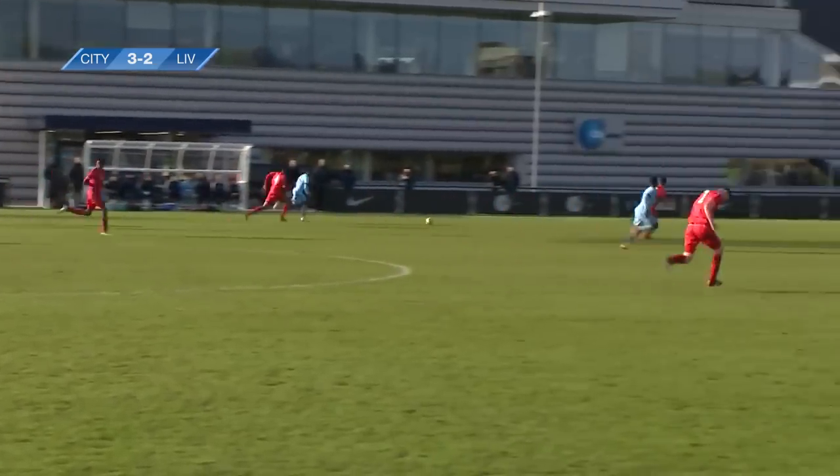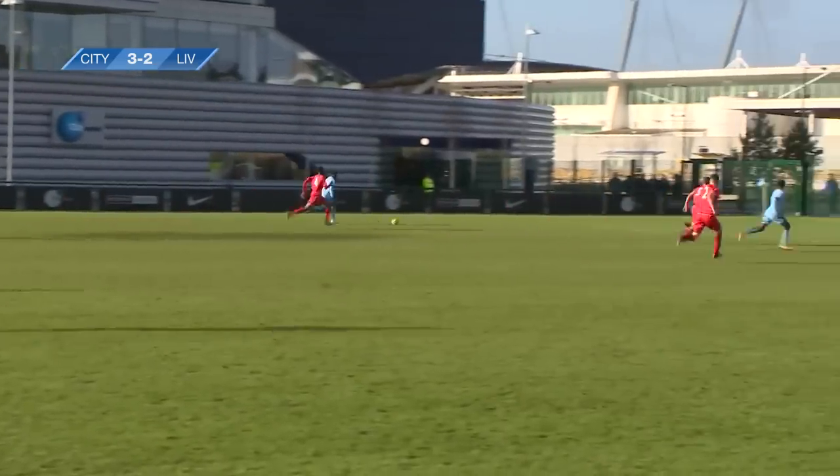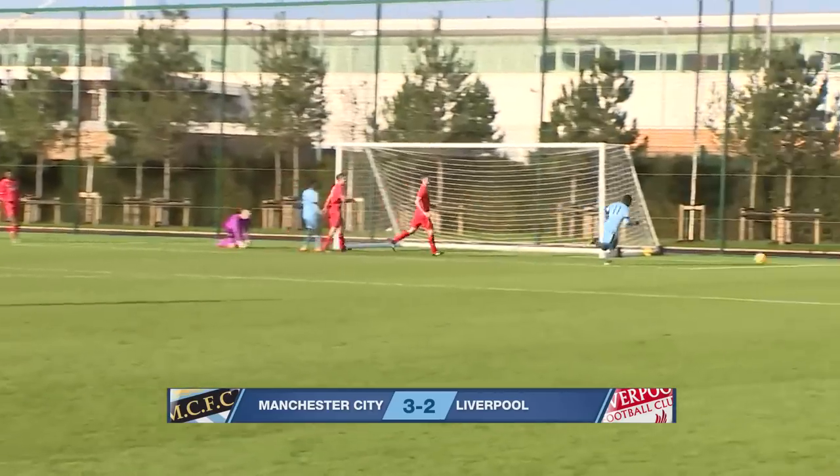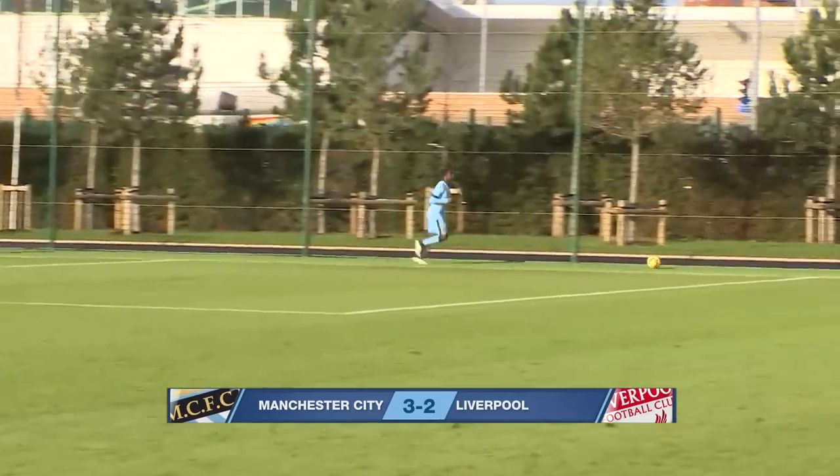We said Liverpool weren't out of this, but here's the pace of Dilrossen. Good run by Dilrossen, good save by Fulton — vital.